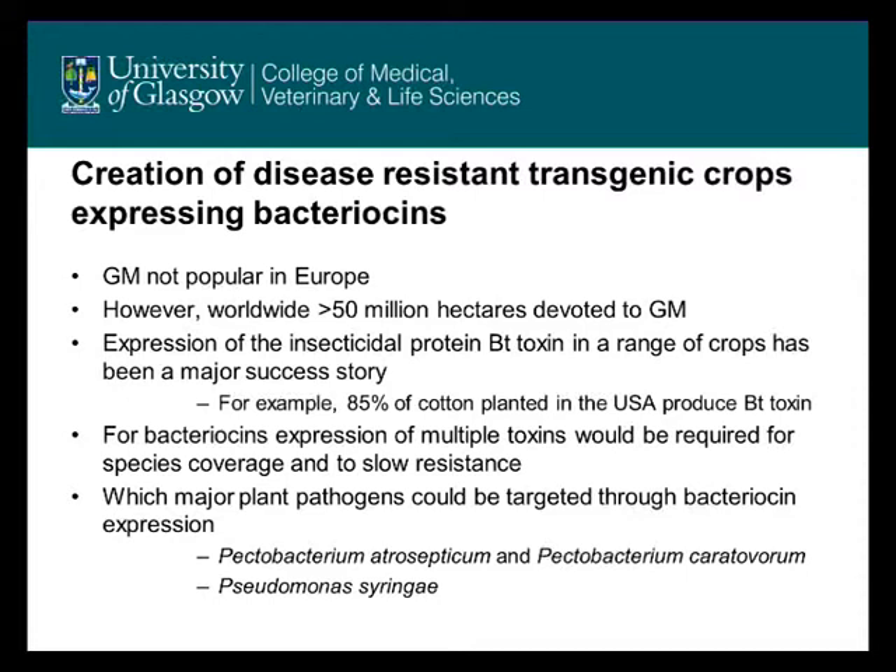This will require making genetically modified plants. Genetic modification is not a popular strategy in Europe, but worldwide this is very different. For example, the BT toxin, which is an insecticidal toxin, is being introduced into a range of crops and this has been a major success story, both commercially and in terms of increased yield.